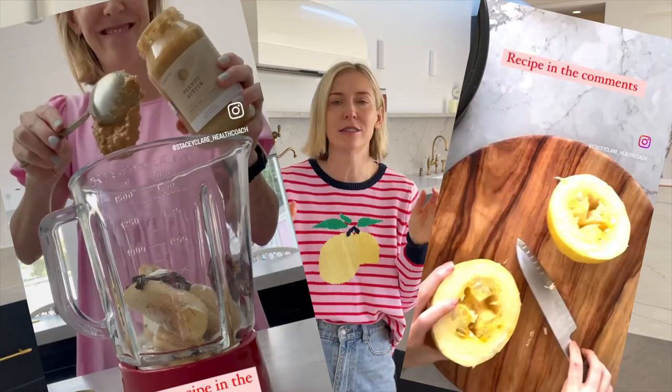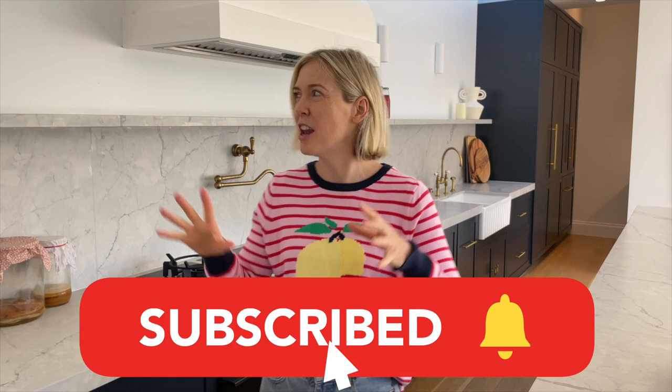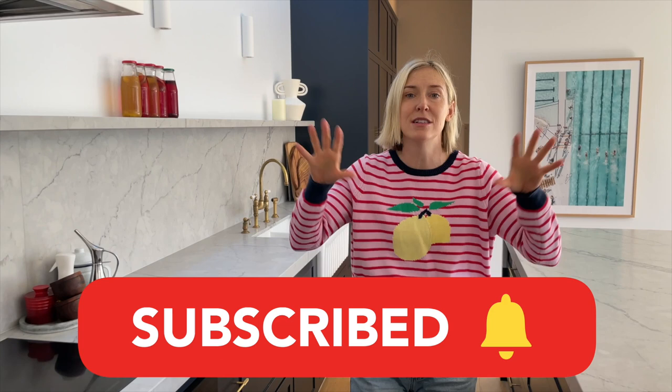Hey there, I'm Stace. Welcome back to my channel. Now I know usually on here it's all about the recipes and all that, so make sure you're subscribed. But here's the thing — I find that what gives you healthy recipes, the energy and the will to want to cook, is an organized pantry.